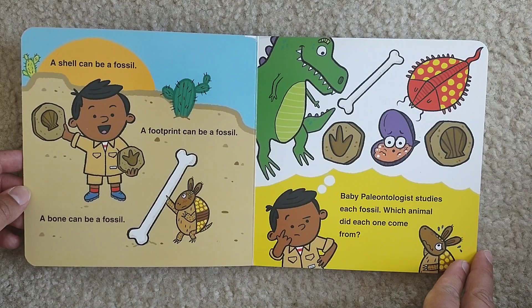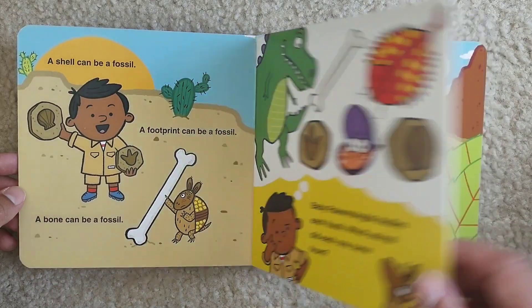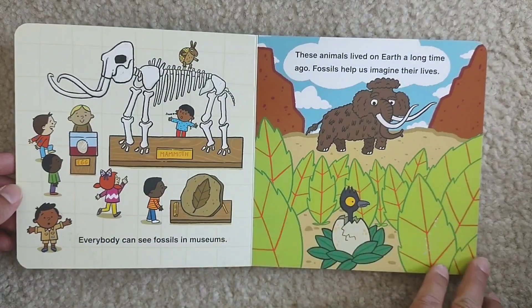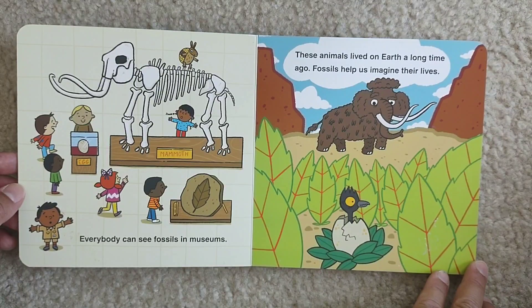Baby paleontologist studies each fossil. Which animal did each one come from? Everybody can see fossils in museums. These animals lived on Earth a long time ago. Fossils help us imagine their lives.